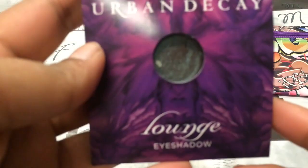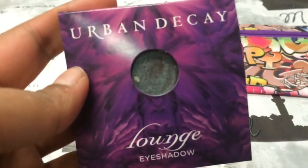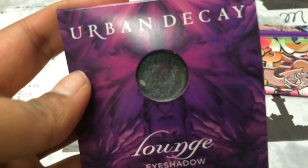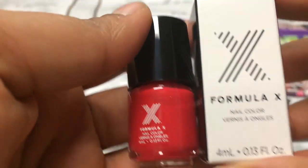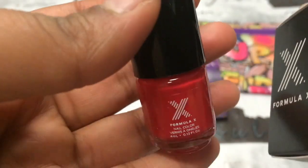The first thing in the first bag is this Urban Decay eyeshadow in the shade Lounge, which is this greenish, seaweed-green color — a really pretty, shimmery color.